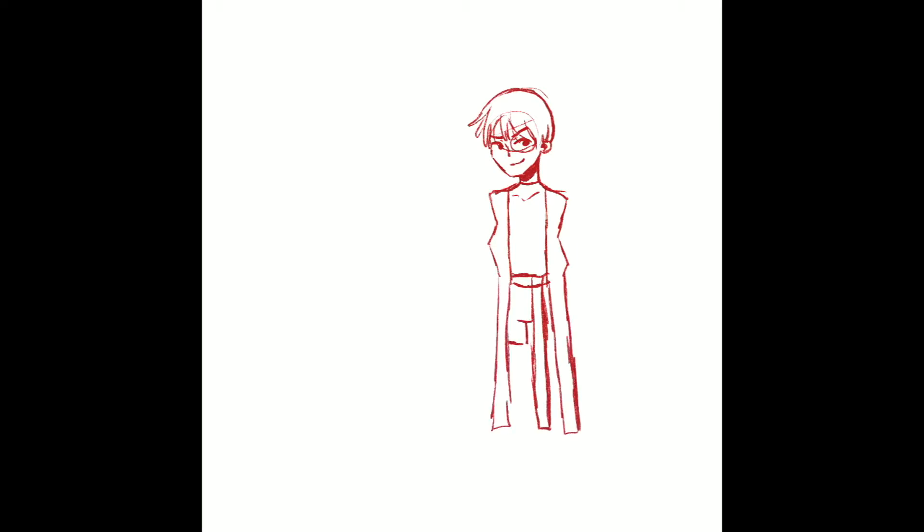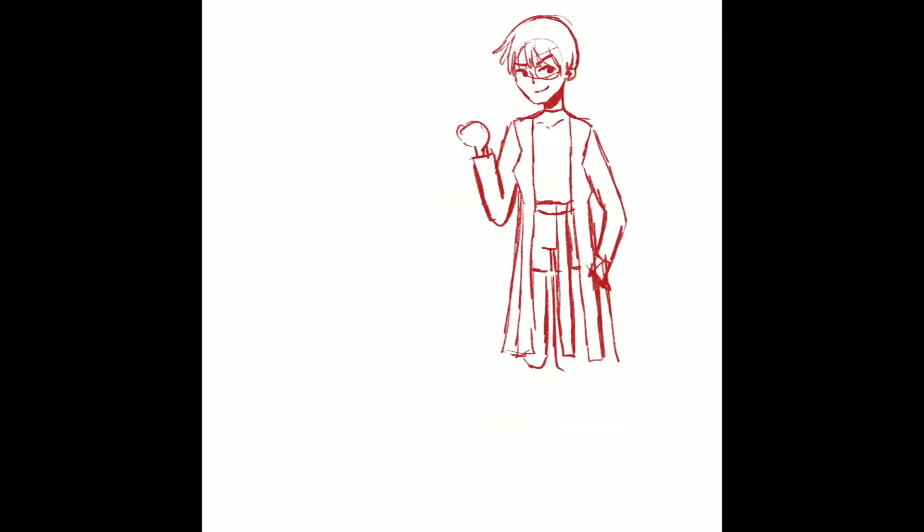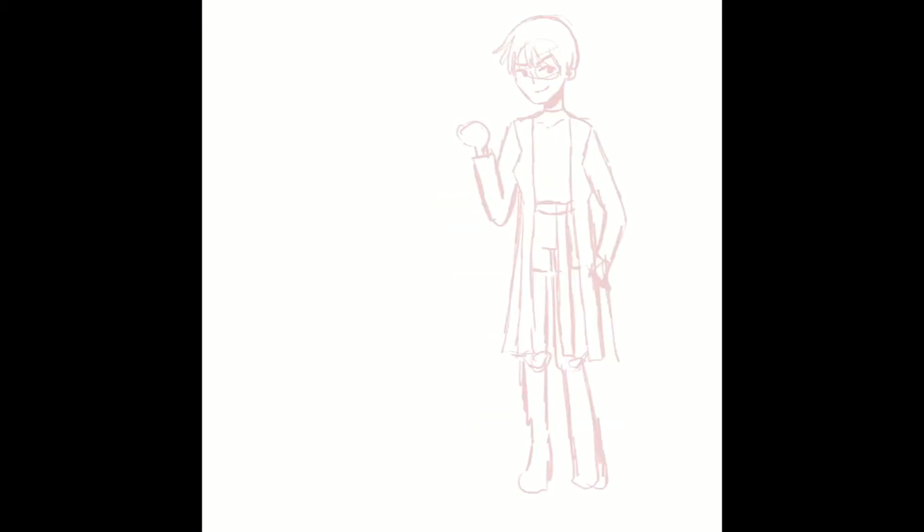Hi guys, welcome back to my channel! This is Caroline — if you've never been here before, really glad you're joining in today. It's been a while since I've put out a video, but today I'm doing a speed painting of Avatar: The Last Airbender characters in casual clothes — my own interpretation and creation. The characters were selected from an Instagram questionnaire I put out on my page, so I'm really excited to do this.